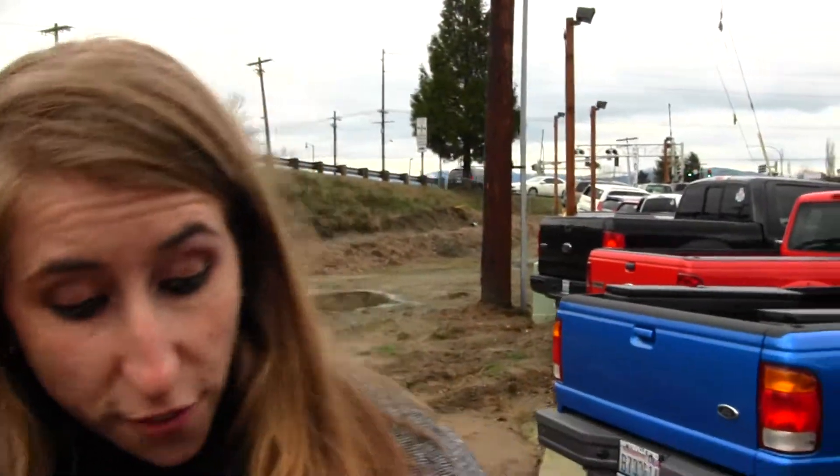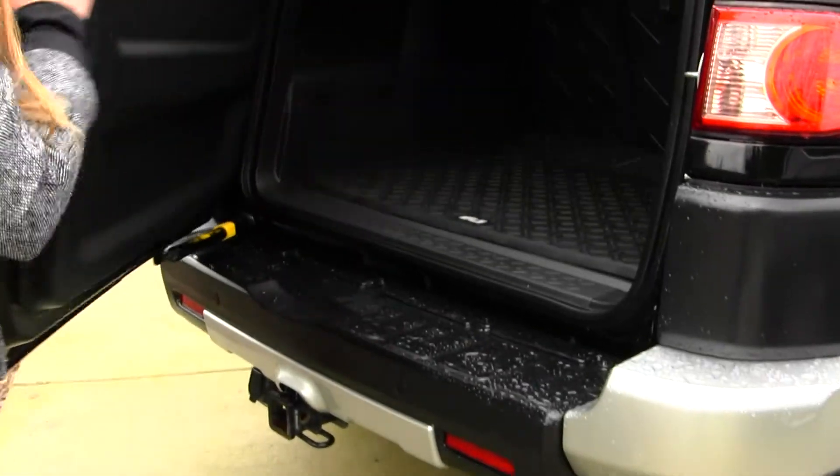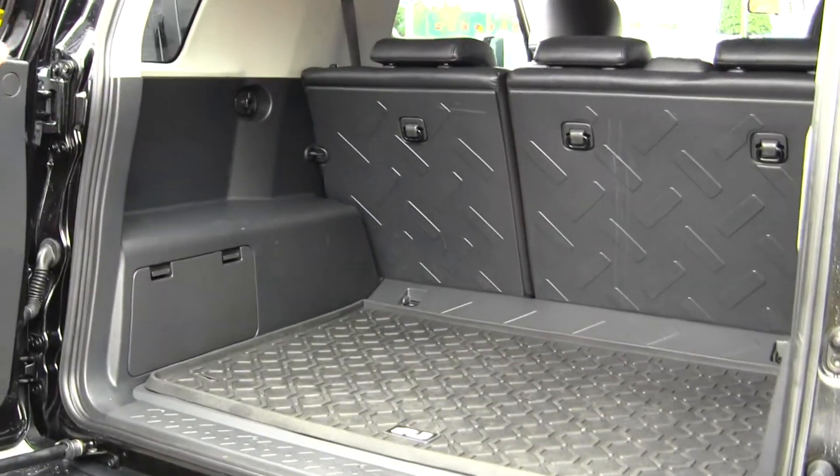Coming to the back, you have your full tow package here and your backup sensors. You also have horizontal entry, with lots of space in the cargo area and a subwoofer.